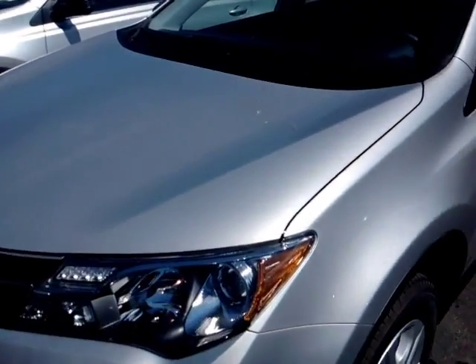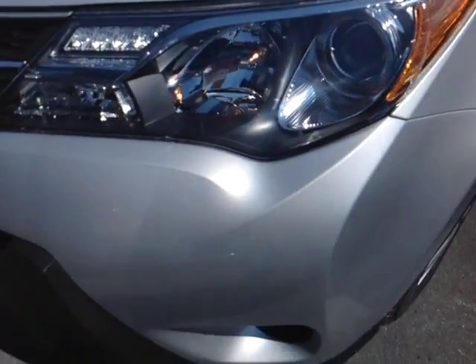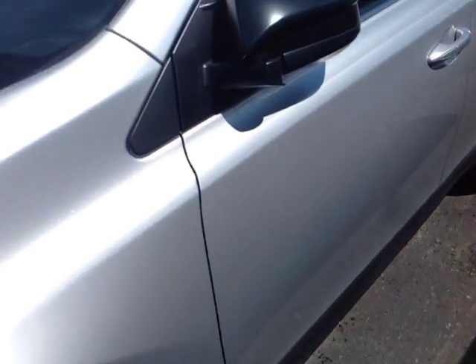Brand new 2015 Toyota RAV4 in classic silver metallic. Got your halogen headlamps with projector beams there, 17-inch wheels, stylized wheel covers, and four-wheel disc brakes.